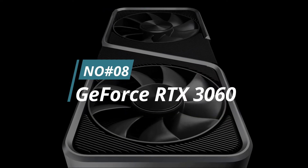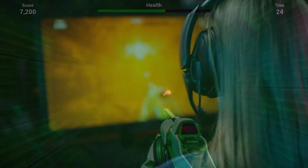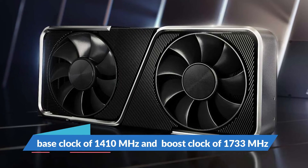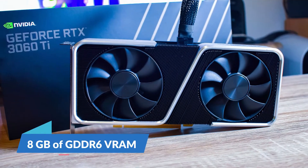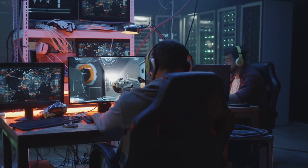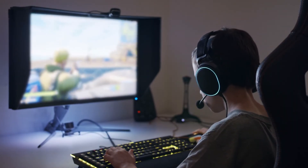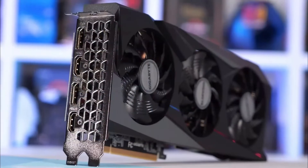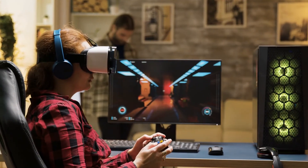Number 8. RTX 3060. The RTX 3060 is one of the best graphics cards for gaming. It is a great choice for gamers who want the best performance and features. The RTX 3060 has a base clock of 1,410 MHz and a boost clock of 1,733 MHz. It also has 8GB of VRAM. The RTX 3060 is capable of playing today's most demanding games at high frame rates and resolutions. It also supports ray tracing and NVIDIA DLSS technology, which can help improve gaming performance even further. Overall, the RTX 3060 is an excellent choice for gamers who want to experience the best gaming performance without breaking the bank.